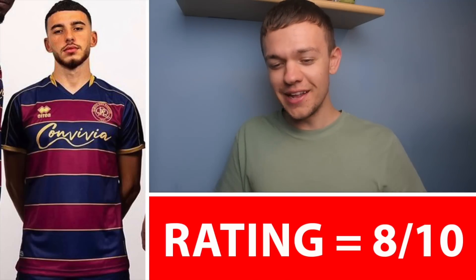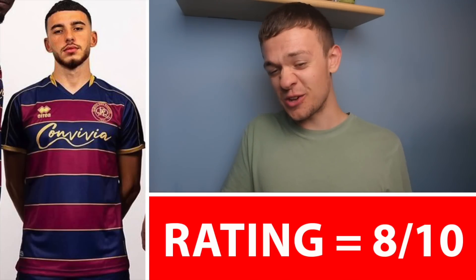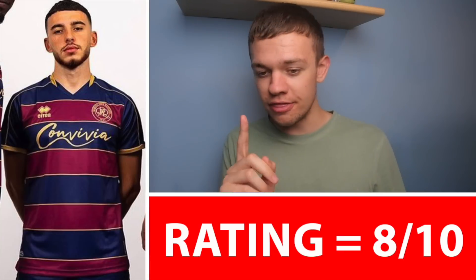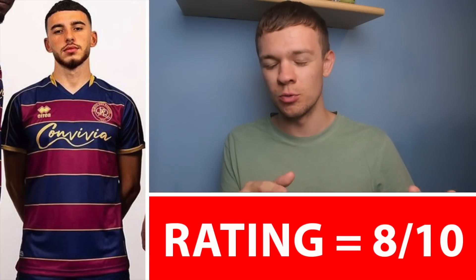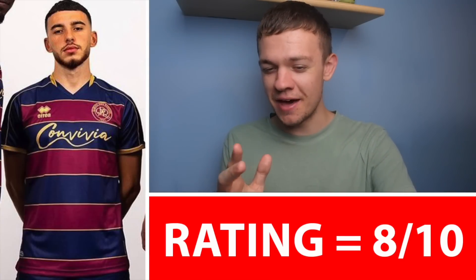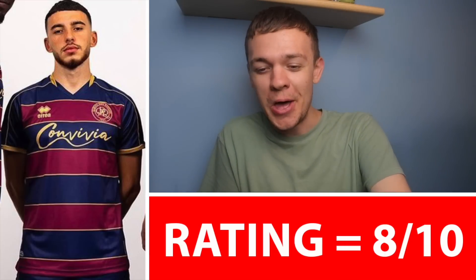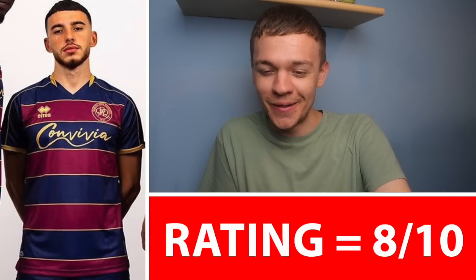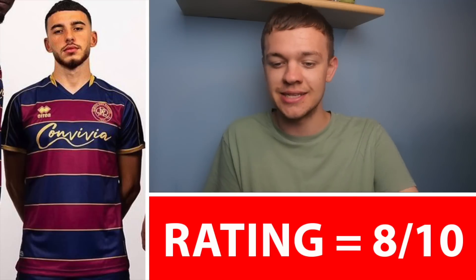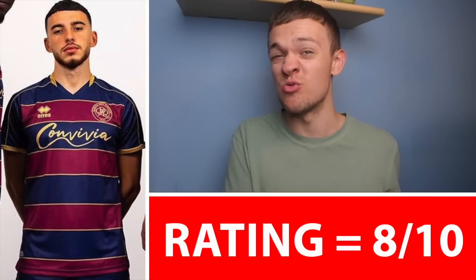QPR's Away Kit for this season — fairly similar to Norwich, whereby they've gone for the gold trimmings. I think QPR pull this one off quite nicely actually. I definitely prefer this kit over their home kit — I was sort of in the middle with their home kit, but really liking the look of this one. It does have that very much Barcelona sort of feel to it, so I certainly hope we're in for a treat watching QPR on the pitch this season. Big fan of this kit — I think the hoops look absolutely fantastic, like the colour scheme, like the gold trimmings. 8 out of 10, really solid kit.